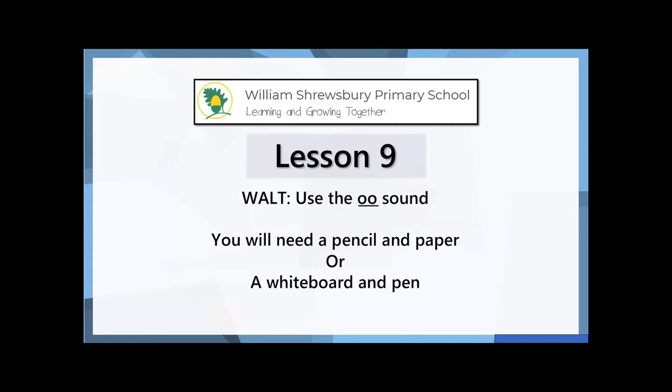So at first look they look the same, but then how do we know if it's an 'oo' sound or an 'uh' sound? We're going to be looking at that today. But before we do that, we're going to do a quick recap.